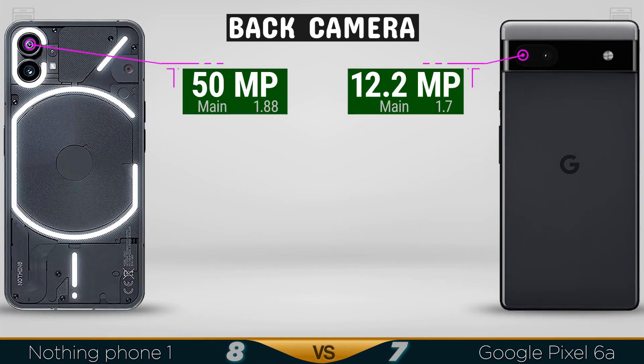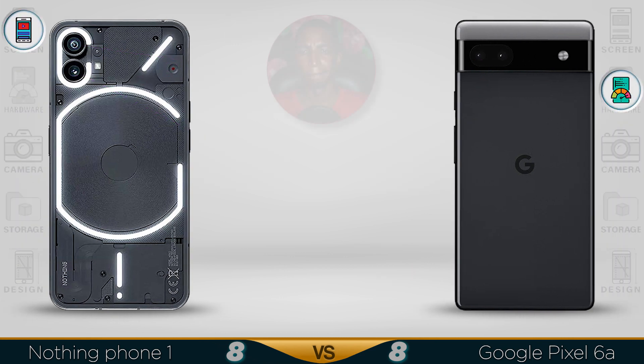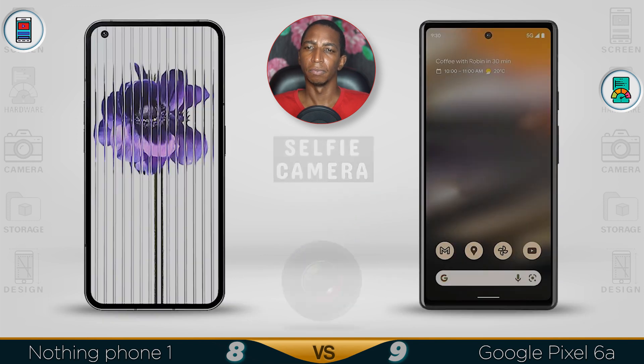For the camera, this is where it gets interesting. The Nothing Phone 1 has a 50 megapixel main camera versus the Pixel 6a's 12.2 megapixel, but the Google Pixel will produce better quality photos. For video recording, both can do 4K, with the Pixel 6a supporting 60 frames per second, and both have slow motion capability.